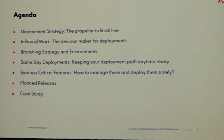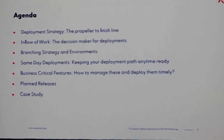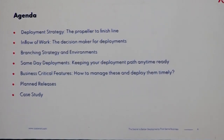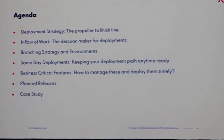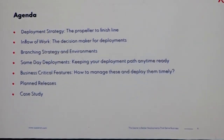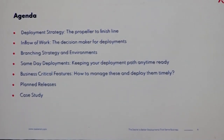In this session we will look at deployment strategy — how a deployment strategy is important to propel you to the finish line in any project. We will then go into the inflow of work, how different inflow designs determine what kind of deployment workflows you need. We will cover branching strategies and the different types of environments, which is often an overlooked aspect. We will then move on to three different types of work culture: same-day deployments for critical security updates, business-critical features and planned releases, and finally a case study where we deployed all these in an active project.